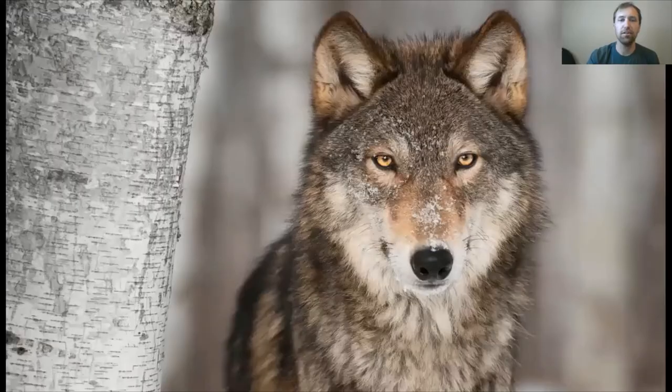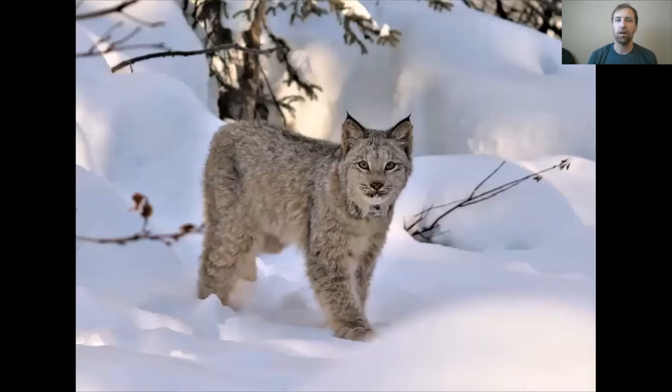Coyotes, wolves, and foxes all grow thicker fur in winter to trap in more heat and prevent getting wet from snow. Wolves are sort of migrating, but not by season — what they're doing is following their prey, which here in Alaska are mostly moose. Our beautiful Canada lynx also has a really nice thick fur coat that goes all the way around their face, keeping them warm and insulated in the winter.